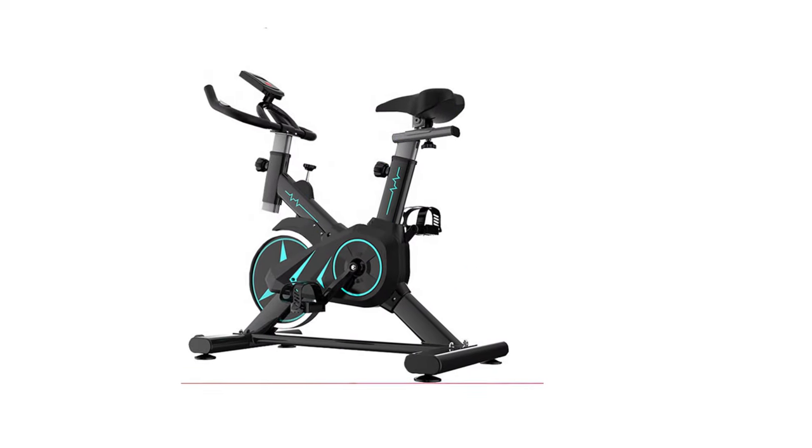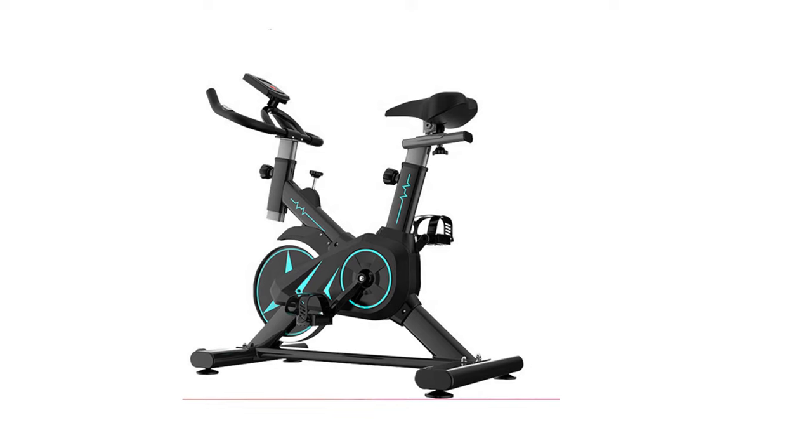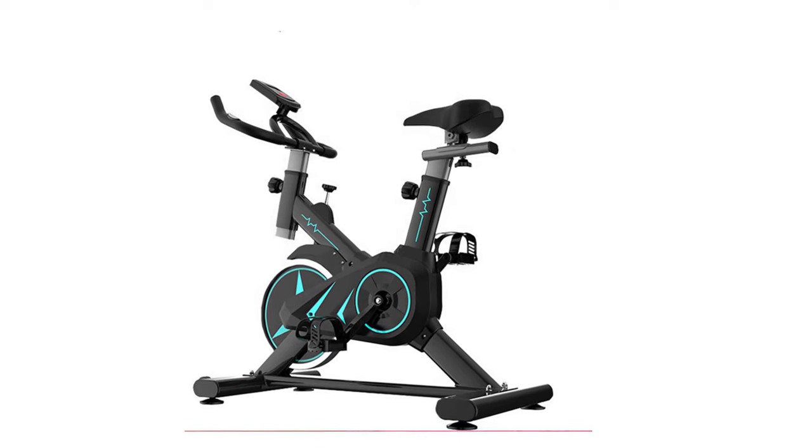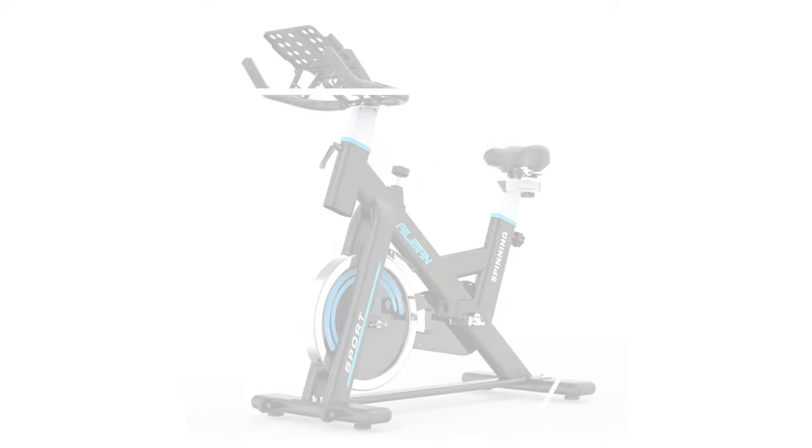The TPH112 offers excellent value for its build quality, performance, and features, making it a worthwhile investment for those serious about fitness.